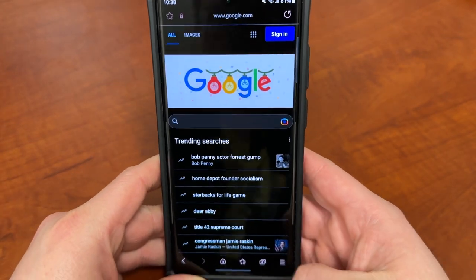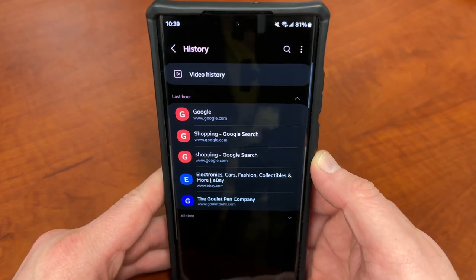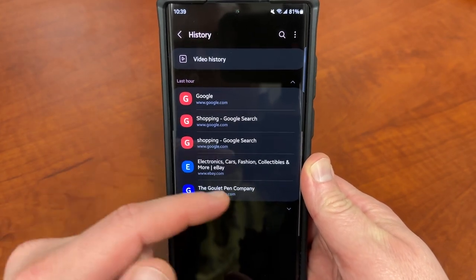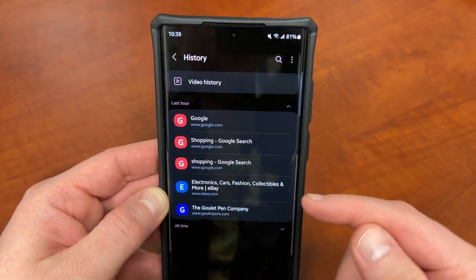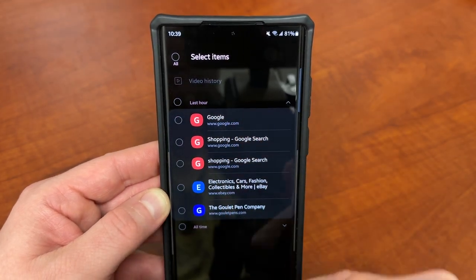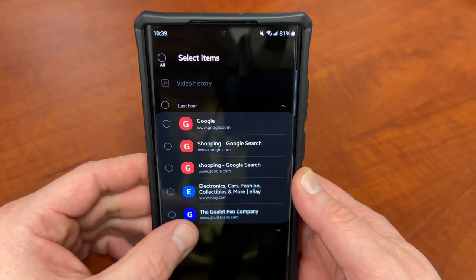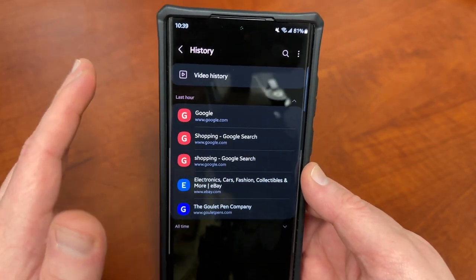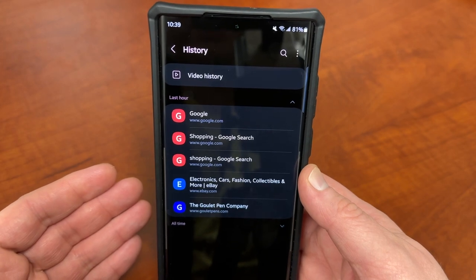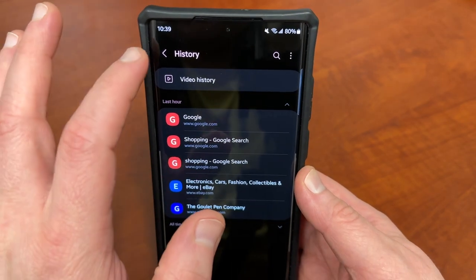The next feature is privacy focused. If you go down to settings and go into history, there is now an option to view not only all-time history, but also history within a specified period — within the last hour. You can now delete things only within the last hour. If you go up to delete, you can choose to delete everything within the last hour, or still delete everything for all time. Another thing I really like about Samsung Internet Browser is that it lets you separate your video watch history from the rest of the browser history, so you can just delete your video watch history without deleting all your website history as well.